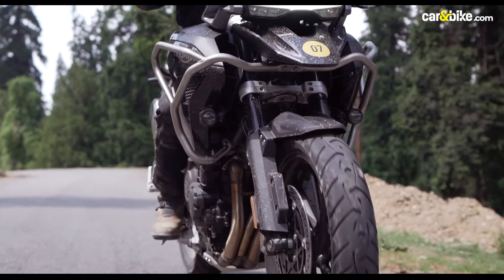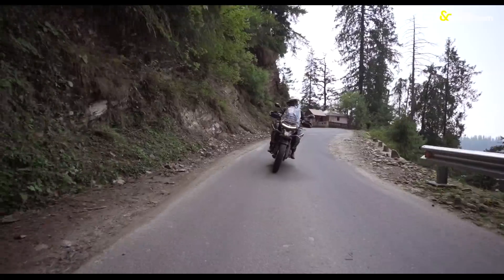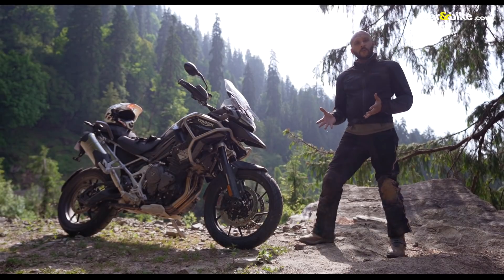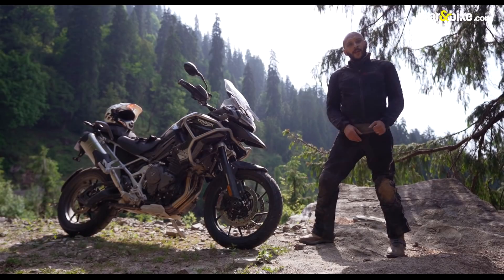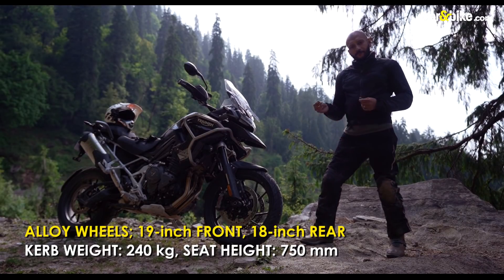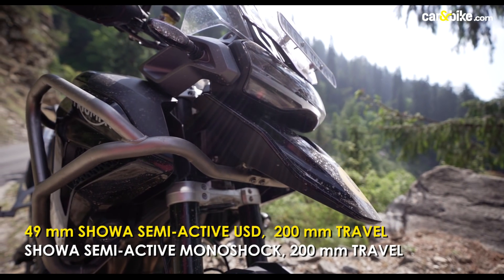The GT Pro, with its smaller 19-inch wheel and lower seat height, makes it easier to manoeuvre on the road. It's still a big bike, but hides its weight and size with superb handling and dynamics. That's the new Tiger 1200 GT Pro — the road-going model of the new Tiger 1200 range. Most importantly, it has about 25mm less seat height than the Rally Pro, so if you think the Rally Pro is too tall for you, this one will be more accessible. It's also 1 lakh rupees cheaper ex-showroom. However, it also loses on suspension travel, with 200mm compared to 220mm on the Rally Pro.